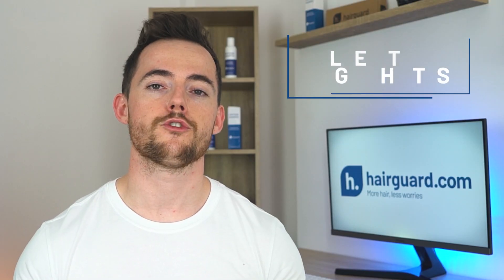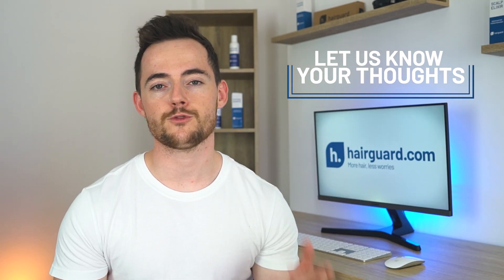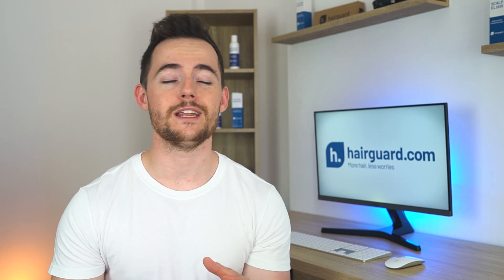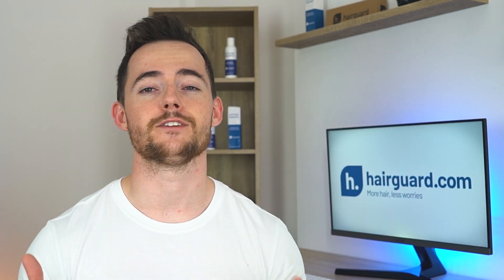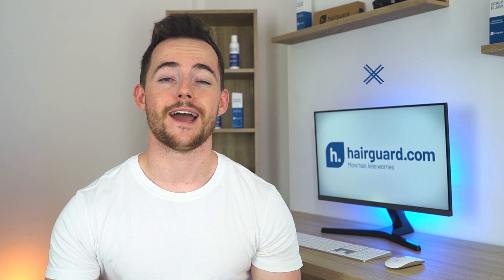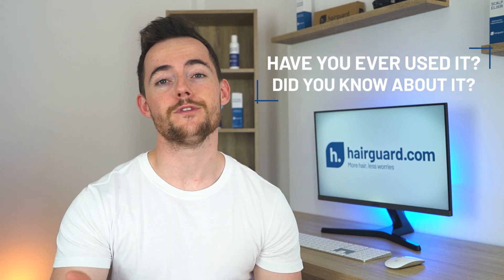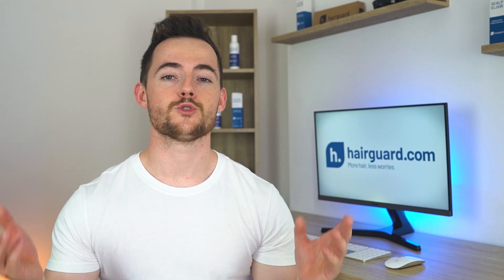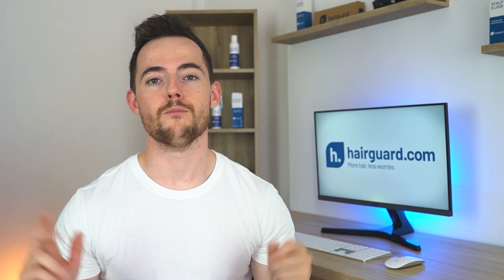Give us your thoughts in the comment section below. Topical finasteride is a hassle to make and there are limited studies to date — it's an option that will probably only appeal to a very specific subset of men with hair loss. Have you ever used it and what did you think? And if you've never used it, did you even know that such a thing existed? Make sure to click the videos on the screen right now to learn more about hair loss.